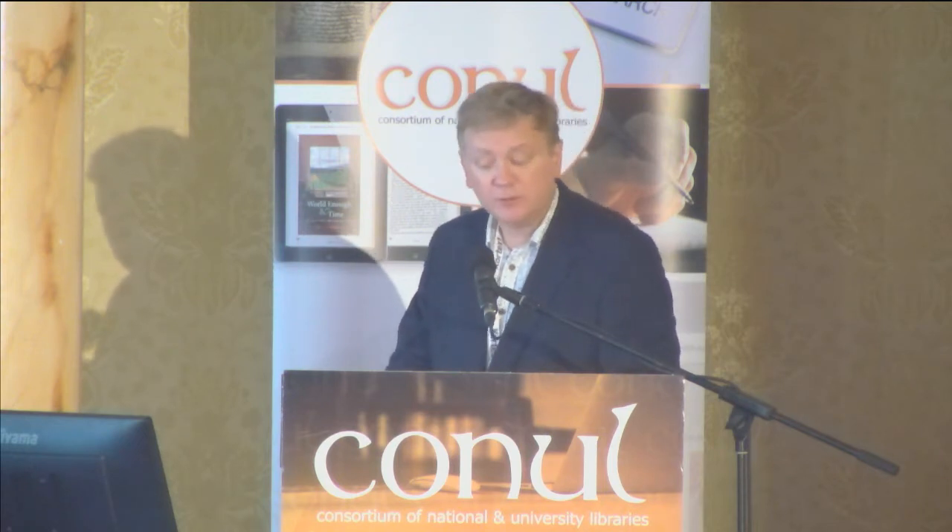I'm going to very briefly introduce all our speakers and then leave them to get about their business, because really their content is what you want to hear. First up will be 'A Quiet Revolution: Transforming the NLI Printed Collections.' Our speakers are Gráinne McLaughlin and Honora Fáil, both from the National Library.